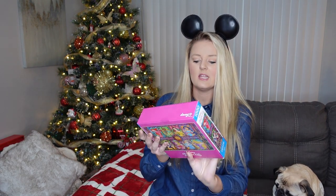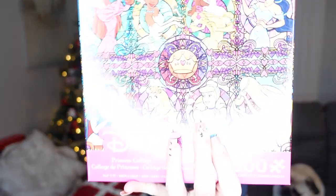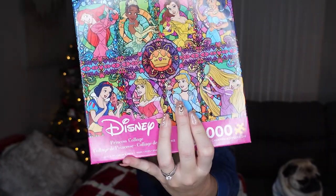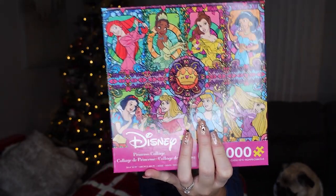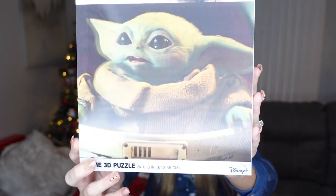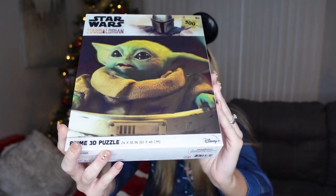The other puzzle, which I feel like will probably be the easiest, is the Disney princess collage one. It has all of the Disney princesses in a mosaic form — Cinderella, Rapunzel, Sleeping Beauty, all the faves. And then one last puzzle: Baby Yoda, and this one is 3D. I have never done a 3D puzzle before, so that's definitely another element of difficulty. This one's only 500 pieces but it has that 3D element, so I'm excited to do a 3D puzzle for the very first time.